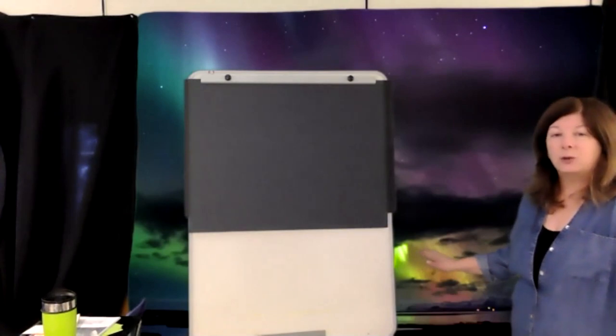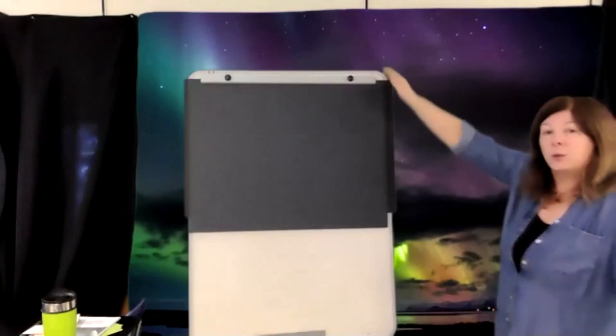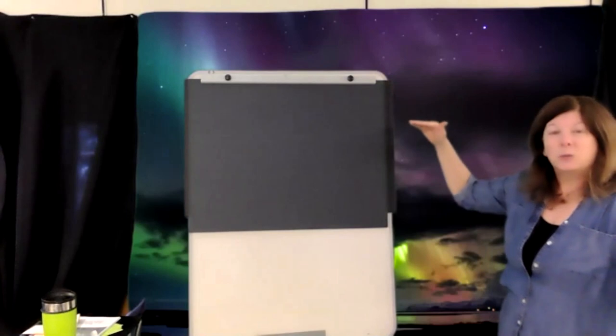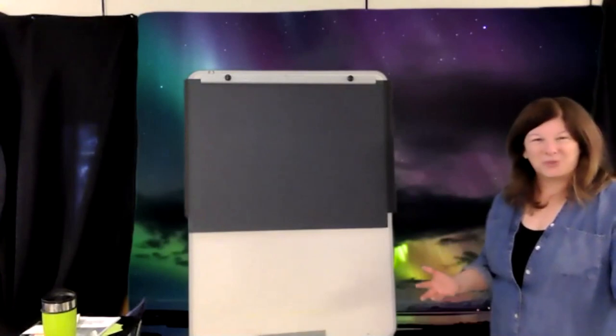The Aurora Borealis has all different colors. We've got some greens down in the lower atmosphere. When we get to the middle atmosphere, we have some purples and blues. And at the very top, we have some more green mixing in, which gives us that beautiful turquoise color. Why do we have all of those colors, and what causes them? There's no better way to explain the Aurora Borealis than to draw it.